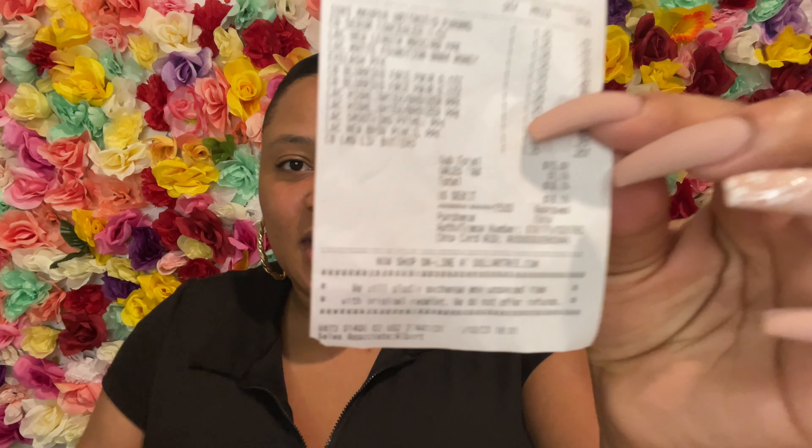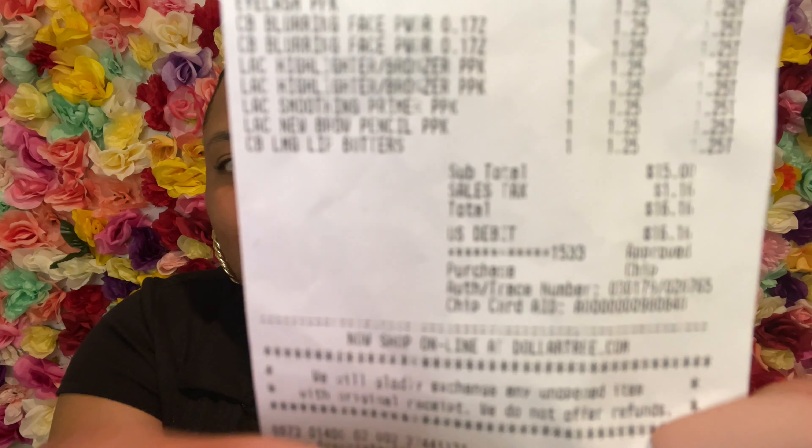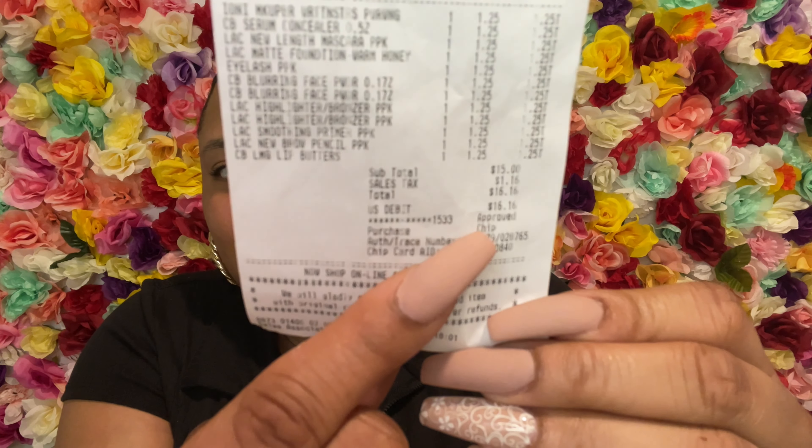Anyway, back to Dollar Tree and their makeup — I wanted y'all to see the receipt. I spent about $16. You know me, honey, I just can't go in there and get one or two things — I gotta get this, that, and the third. So I'm gonna show y'all what I got.